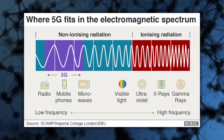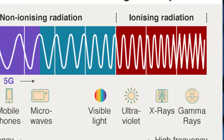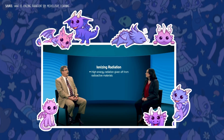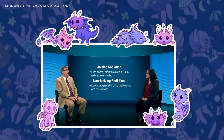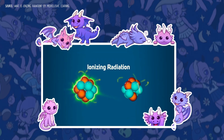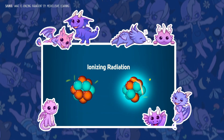Ionizing radiation is a type of high-energy radiation that can remove electrons from atoms, creating charged particles called ions. It has a lot of energy — much more than the low-energy radiation from radio waves, cell phones, and microwaves. These types of low-energy radiation are called non-ionizing radiation. Ionizing radiation has the potential for interacting with and changing atoms and molecules — an important distinction which many people may not realize.